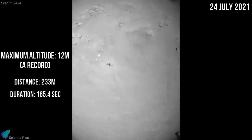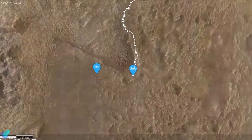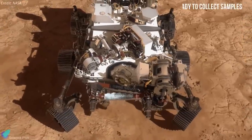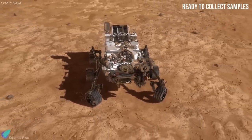From takeoff to landing, the entire flight lasted 165.4 seconds. Ingenuity is now parked on its seventh Martian airfield as mission scientists continue to examine telemetry and images from the flight. Meanwhile, six weeks after landing, Perseverance is now gearing up to collect its first samples on Mars, a milestone that could happen this week.